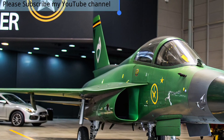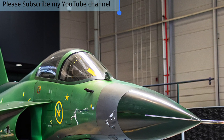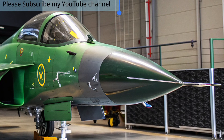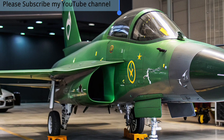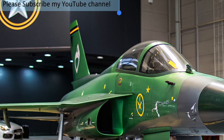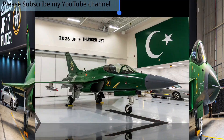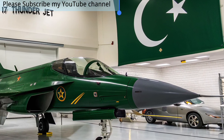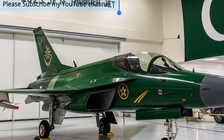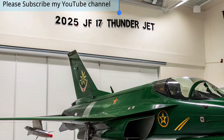The 2025 JF-17 Thunder is a striking example of how advanced engineering and strategic collaboration can produce a world-class multirole fighter at an affordable cost. Jointly developed by Pakistan Aeronautical Complex and China's Chengdu Aircraft Corporation, this latest variant enhances the proven JF-17 platform with cutting-edge technology to meet the demands of next-generation air combat, while remaining accessible to nations with limited defense budgets.